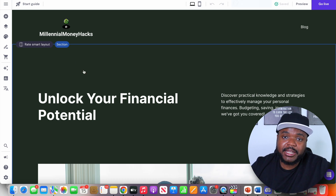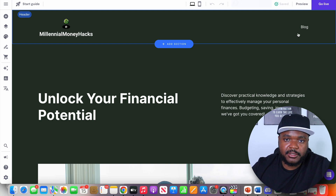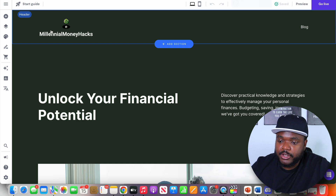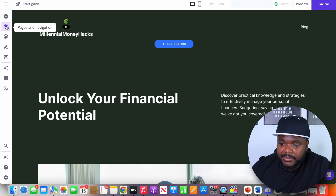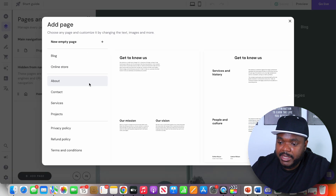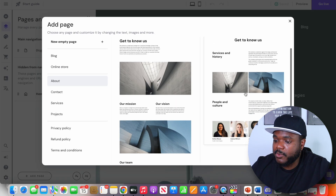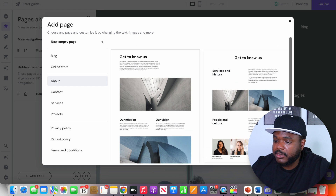Another way ChatGPT is going to be able to help is when it comes to adding pages. As you can see, we've only got the one page — the blog page. If you wanted to add another page, for example an About Us page that tells the visitor what the website is about, you can come over to where it says pages and navigation, click on that, then click on add page, and select the About Us page and whichever template you want.